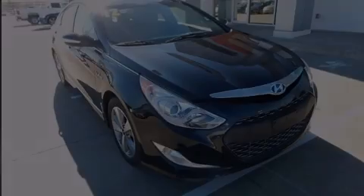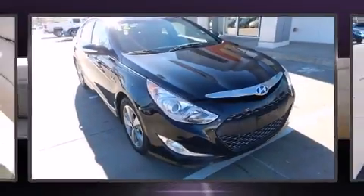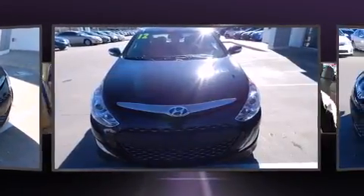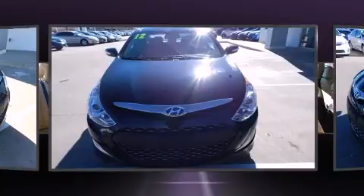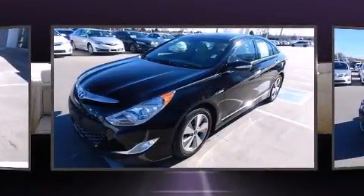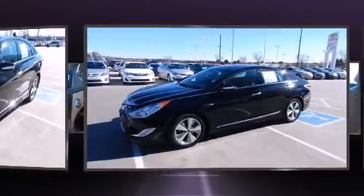Sensibility and practicality define the 2012 Hyundai Sonata Hybrid. This four-door, five-passenger sedan still has fewer than 70,000 miles. It features a front-wheel drive platform, an automatic transmission, and a 2.4-liter four-cylinder engine.